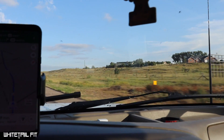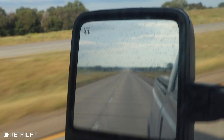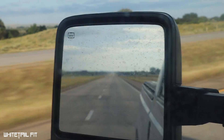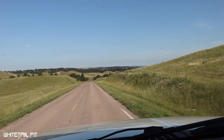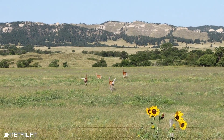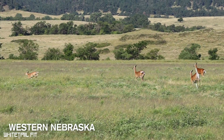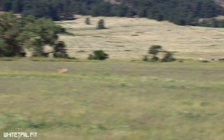Y'all, I'm so stoked. Just locking up the house now. Finally on my way on a 16-day western bow hunting trip. How legit is that? We're ready to rock.